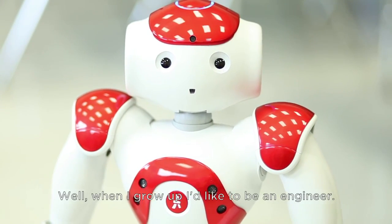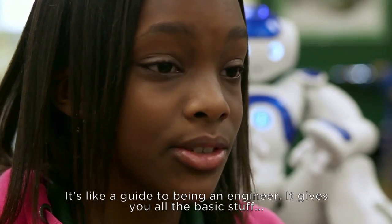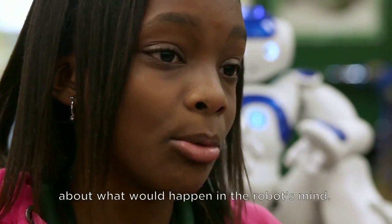Well, when I grow up, I'd like to be an engineer. It's like a guide to being an engineer — it gives you all the basic stuff about what happens in robots' minds and stuff.